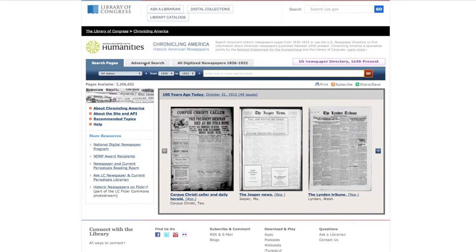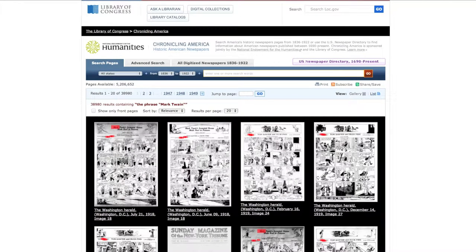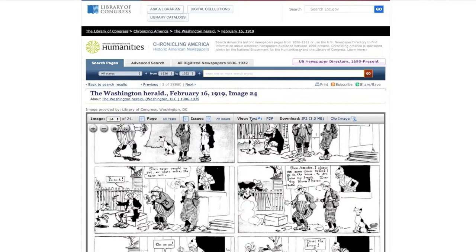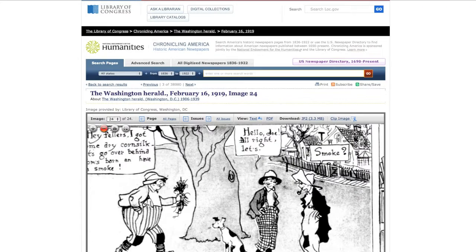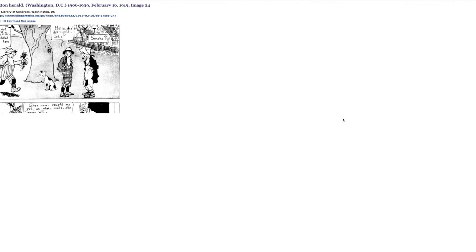We've made a push at the Library of Congress to release the work we do here under permissive open source licenses. The code that runs the Chronicling America website is one of those. It's been humbling to put that out in public and learn how much work we had to do to make it as useful for others as it has been for us — how many assumptions we had made about our infrastructure. In the last year, it has gone from being a piece of software that required magic and a Library of Congress ID to install, to being something that following the instructions and having a machine available makes it a tool in the toolkit.